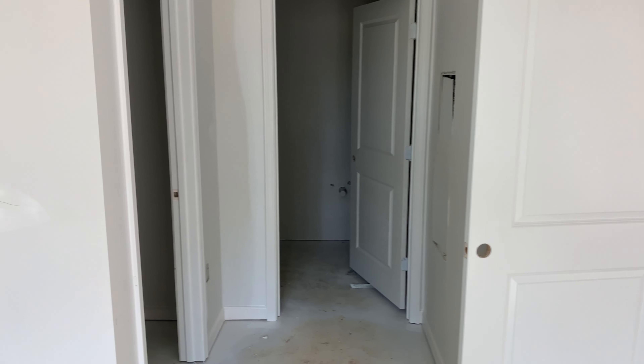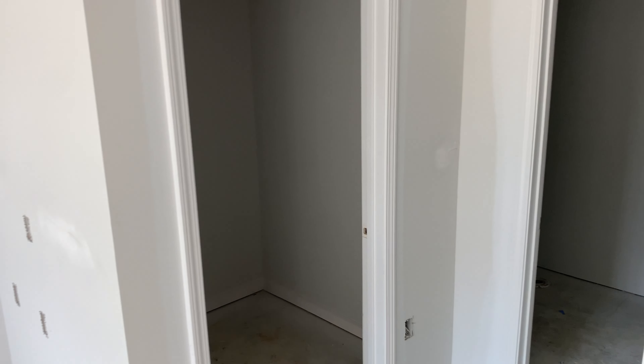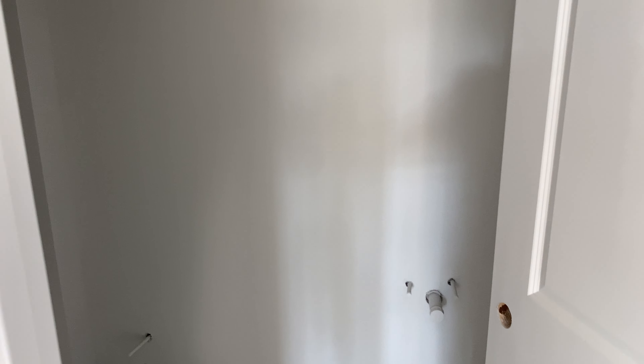This bedroom does have its own private bath. Here's the walk-in closet available to them. The attached bath has a tub-style shower insert and a toilet against the wall.